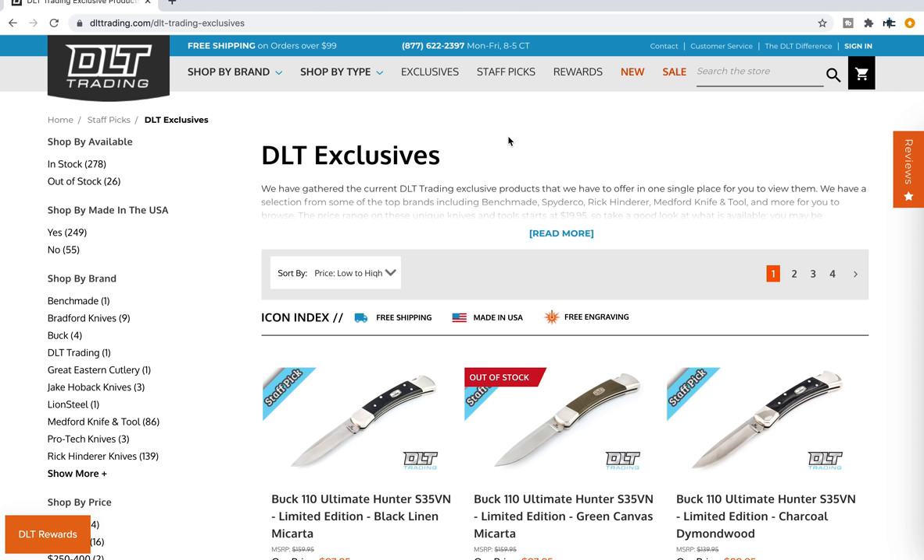But DLT Trading did not request that I do this video. They did not pay me to do this video. In fact, the only conversation I had with them was, 'Hey guys, do you mind if I screen record your website? I'd like to highlight some of your exclusives.' And they said, 'Yeah, sure, no problem.' So just full disclosure, that's what's going on here.